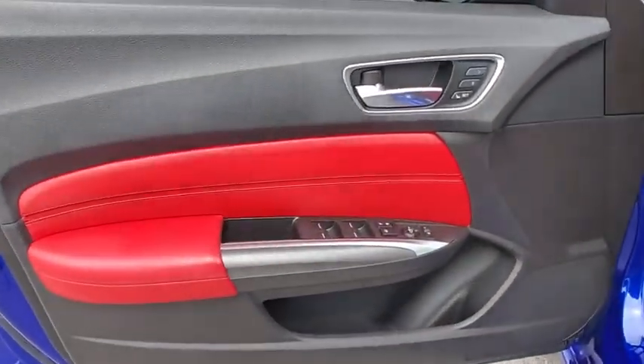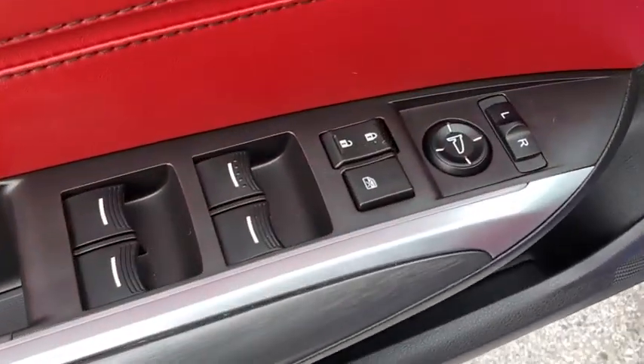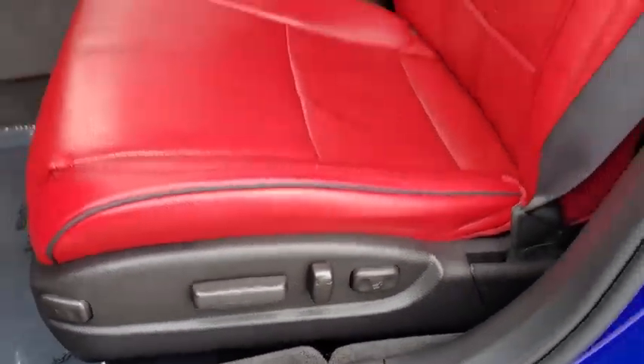Leather-wrapped steering wheel, alloy wheels, power steering, four-wheel disc brakes, universal garage door opener, center armrest, CD player, rear window defroster, power windows, fog lights.